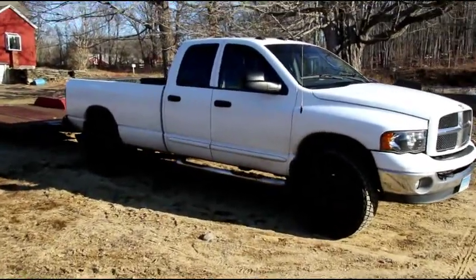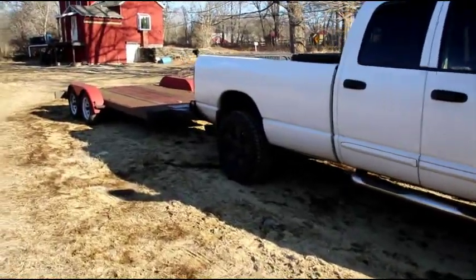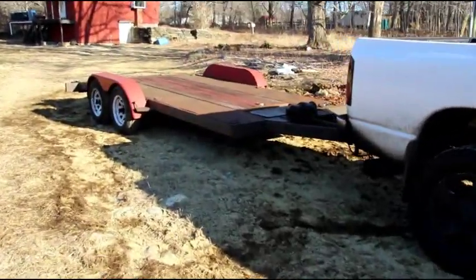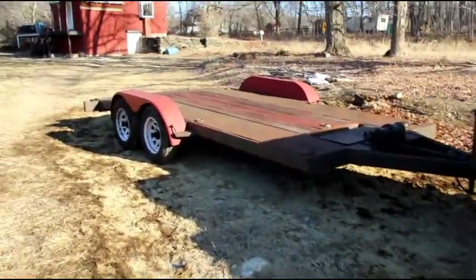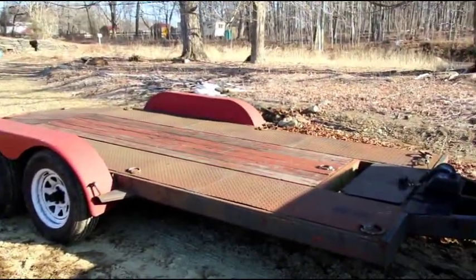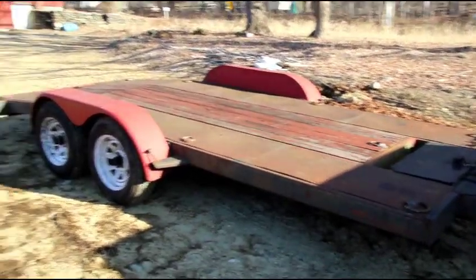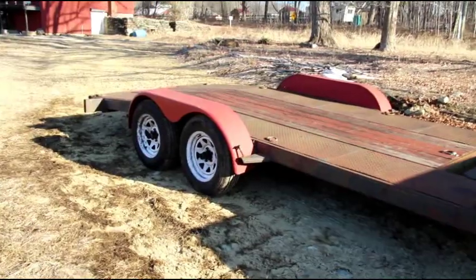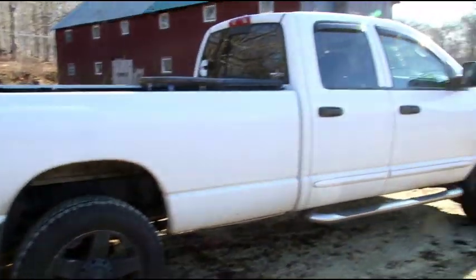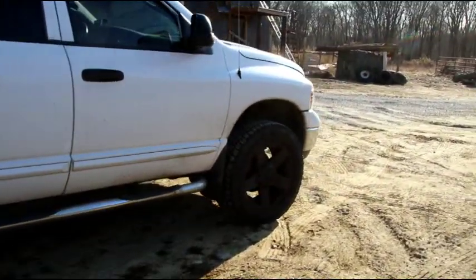Hey guys, welcome back. We got Matt's truck and trailer here today - we're just about to go and pick up a treasure and stick it on this trailer. This is Matt's little light hauler and we're headed out to Gary's place. I think you guys remember Gary. We'll shoot some video when we get there. This is Matt's Cummins diesel pickup.